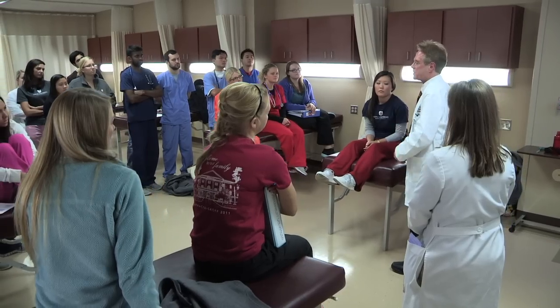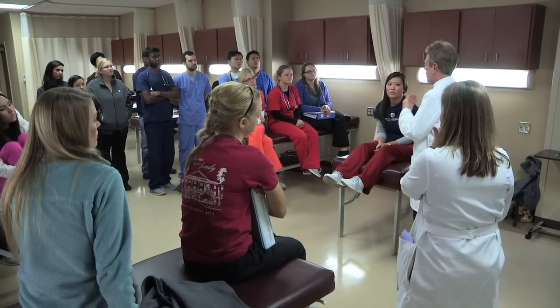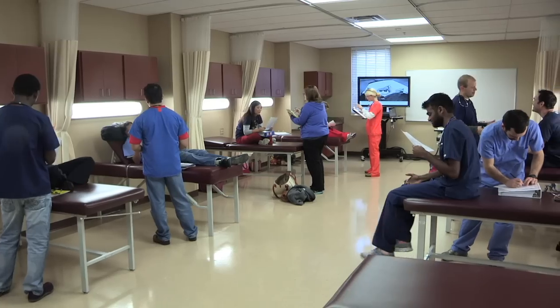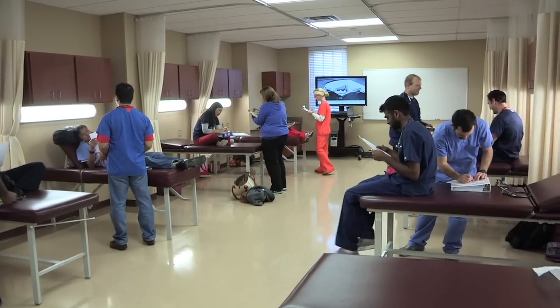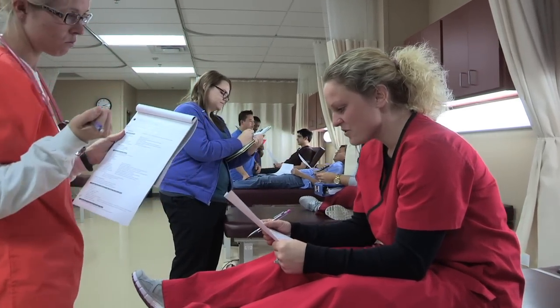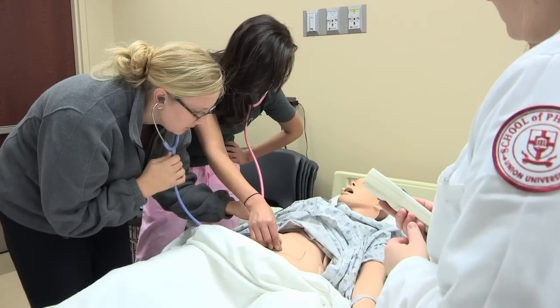As one of the most accessible healthcare providers, pharmacists in all areas of practice rely on patient assessment skills and techniques. In our patient assessment lab, students practice physical assessment techniques and interviewing skills with their partners, as well as with mannequins that can model abnormal findings.